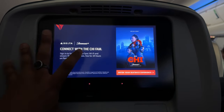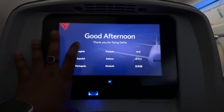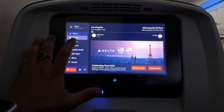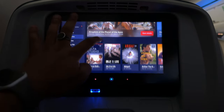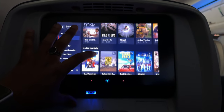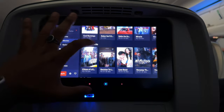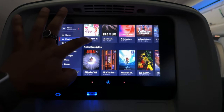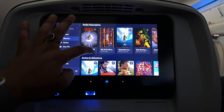Once we're in the air, it's time to explore what Delta has to offer. First up, the in-flight entertainment. The screen is crystal clear with endless options to choose from — movies, TV shows, and even games. Whether you're into the latest blockbuster or a classic, there's something for everyone.